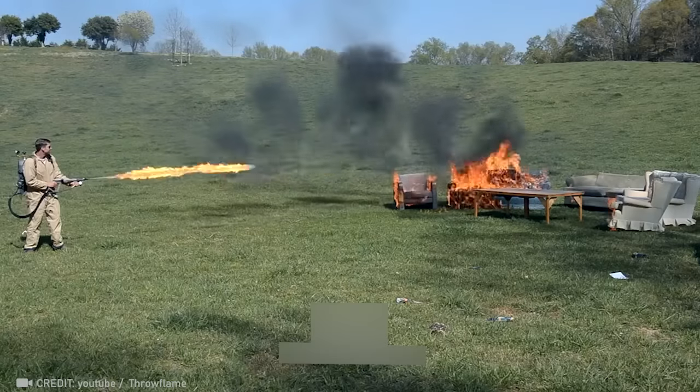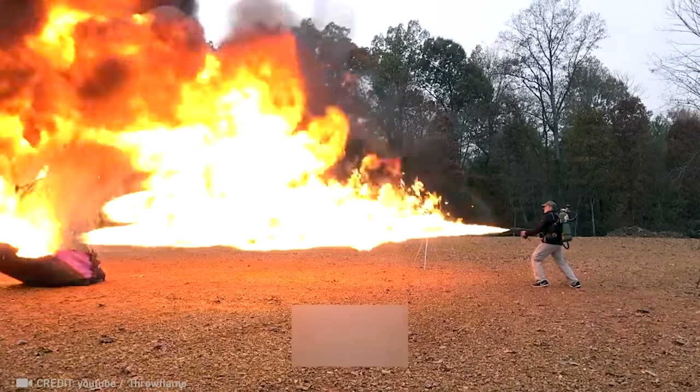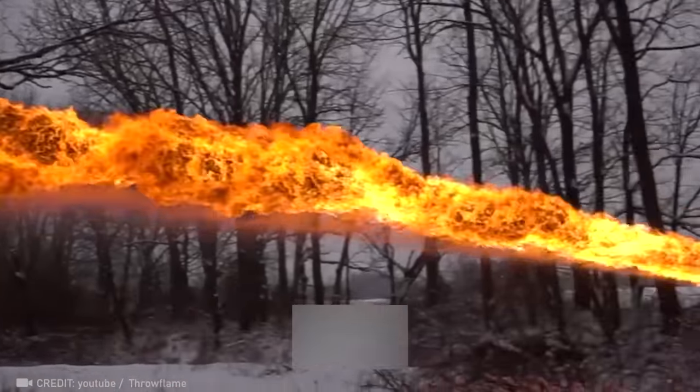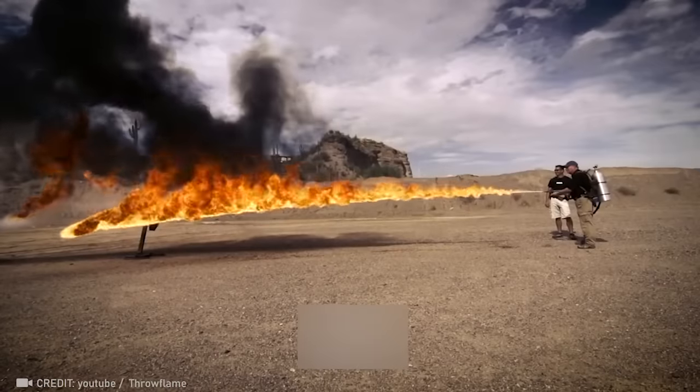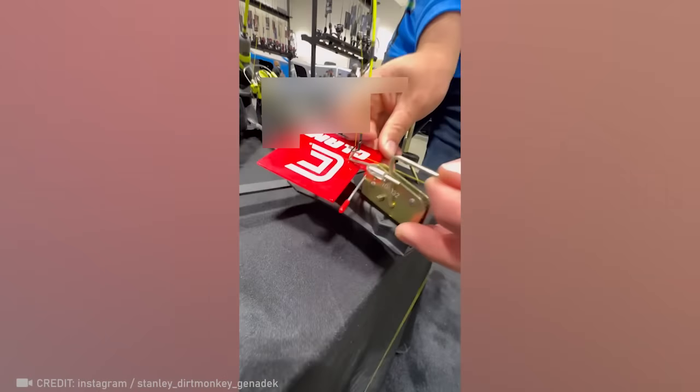Introducing the ARK Flamethrower — the compact, all-electric firepower, shooting up to 110 feet. Automatic hook, sensitivity, and power adjustment — gearing you up for the perfect winter fishing conditions.